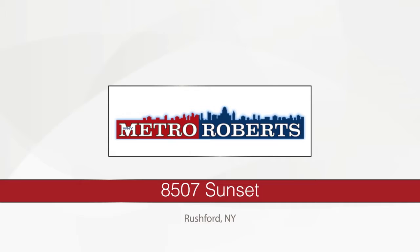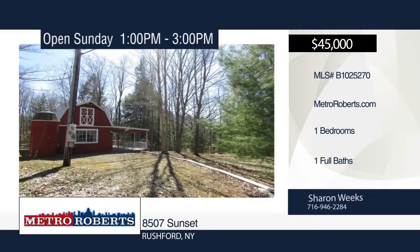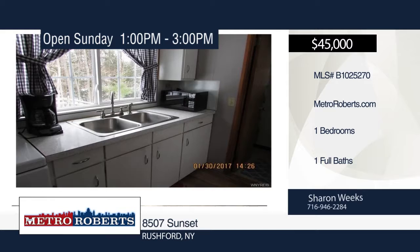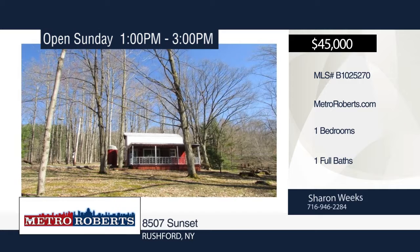This one-bedroom, one-bath seasonal cottage is in a great location and is a must-see. This home was built in 1970 but has new windows, metal roof, decking on the porch, and working septic and well. Additional amenities include sump pump, door, vanity, toilet, faucets, and laminate floor. All furniture except for the picnic table and garden cupboard are included. Relax on 0.71 acres on a ravine with a babbling brook, or enjoy fishing, bonfires, and hiking at nearby destinations such as Moss Lake, Hanging Bog, or state land. Sharon is just a phone call away.